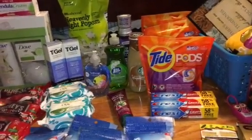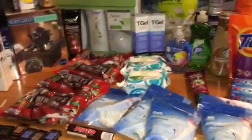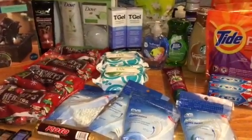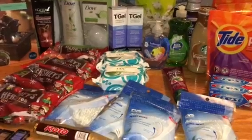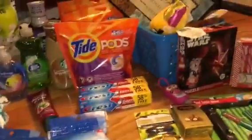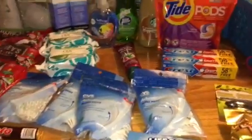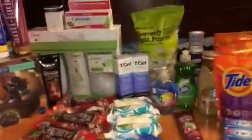Hi guys, it's Shaker from the New England Coupon Character, and this is my CVS and Dollar Tree shopping excursions of the weekend. Most of you are probably watching for the couponing part.